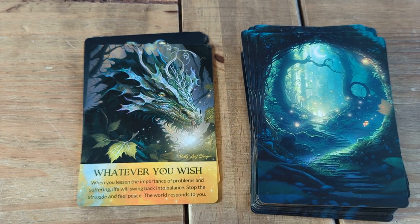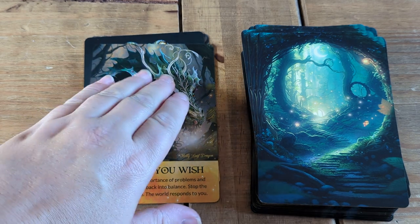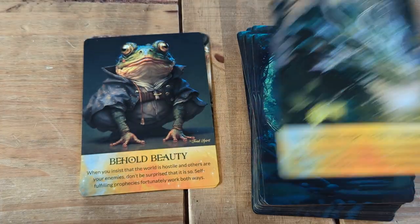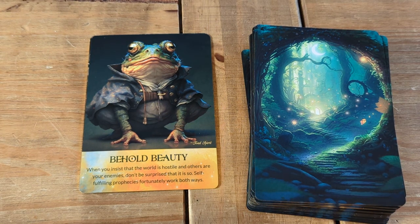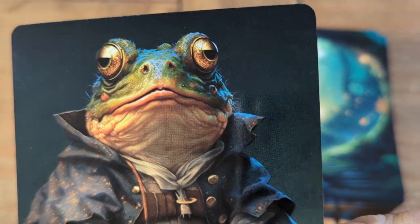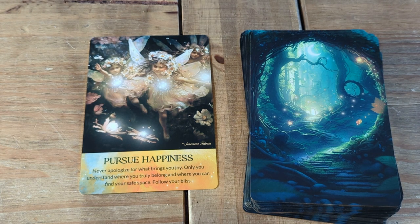'Participate' with Light Fairies. Hollyleaf Dragon - I think it says Hollyleaf, I'm not sure. 'Behold' - I love this one. Toad Spirit - sorry, I nearly said Frog Spirit. Look at this face as well. 'Pursue Happiness' with Anemone Farers. And that's it - that's all the cards.